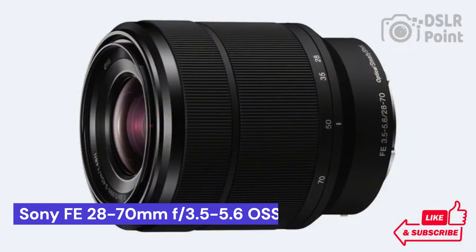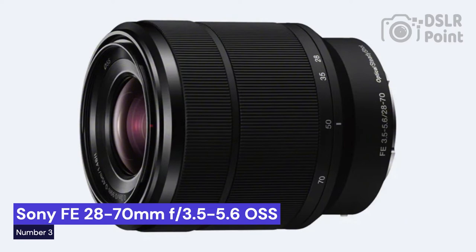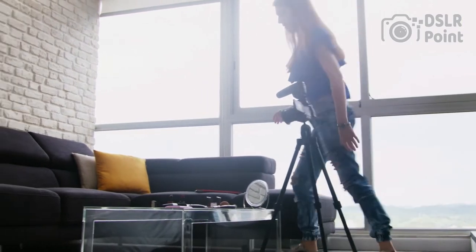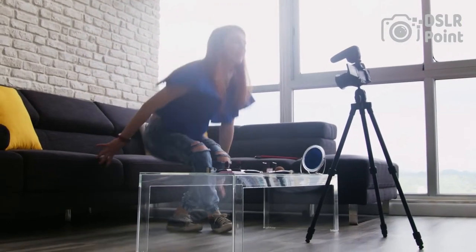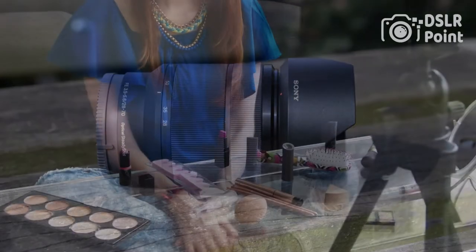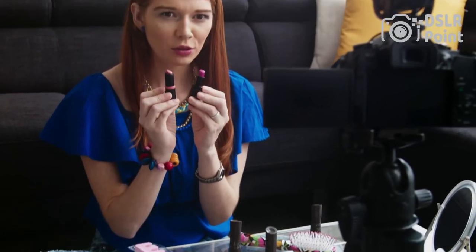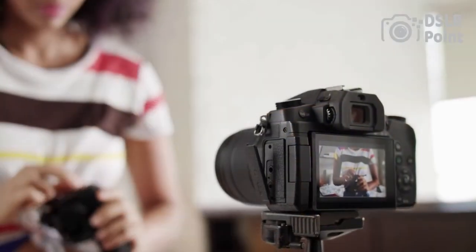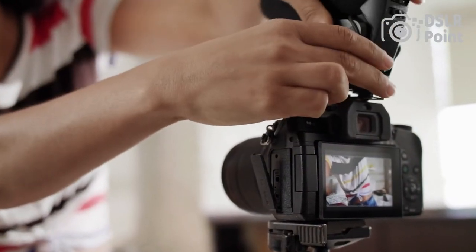Our third choice is the Sony FE 28-70mm f3.5-5.6 OSS, an ideal lens for those who want to take their photography to the next level. It is designed to help photographers capture sharp, vibrant images with a wide range of focal lengths. This lens was created with Sony's acclaimed Optical SteadyShot technology that helps minimize camera shake and blurred photos when shooting in low-light settings or at longer focal lengths.